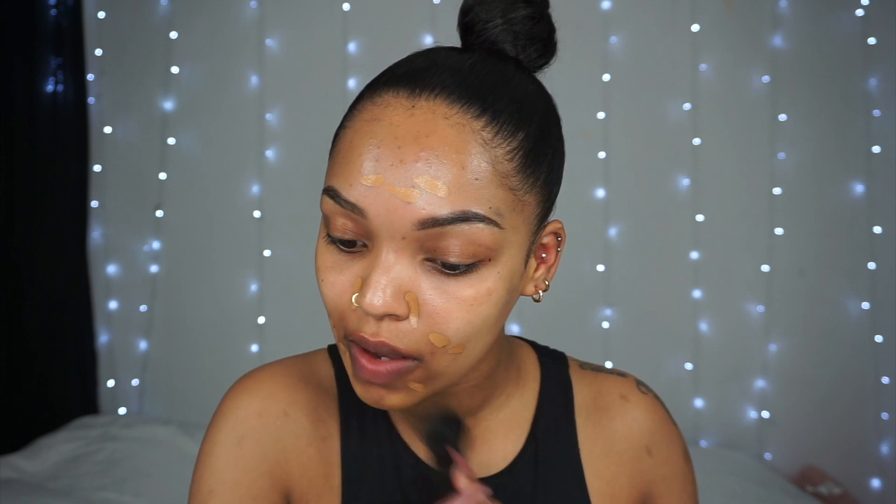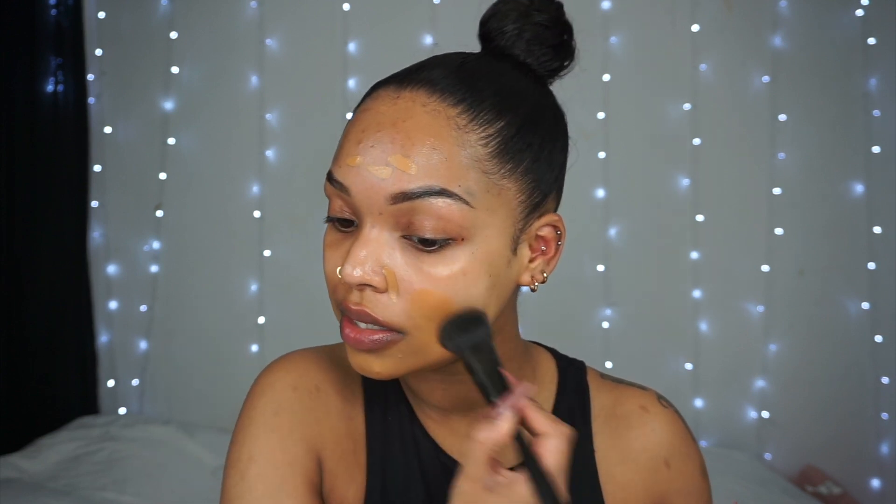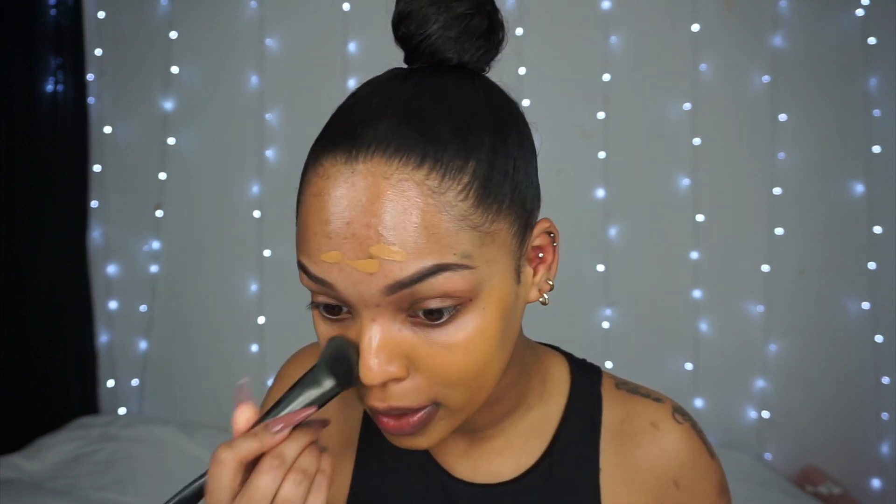First I'm gonna start covering up some of my scars with my Milani Conceal and Perfect Longwear Concealer in the shade 160. I do use some coverage with this look because if I didn't want any coverage I just wouldn't wear makeup — I want this look to be fresh and easy and fast but I do want some coverage. This concealer is a little bit darker but it does match the rest of my body pretty well because I've been laying out in the sun and caught a little tan, though my face almost never tans.